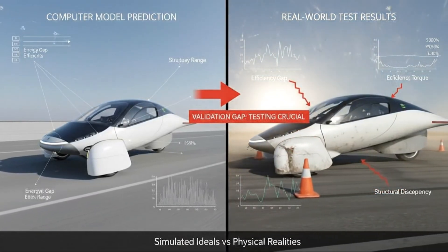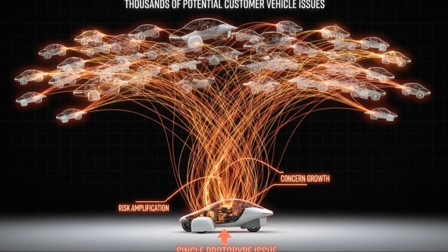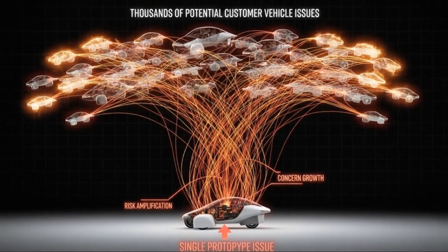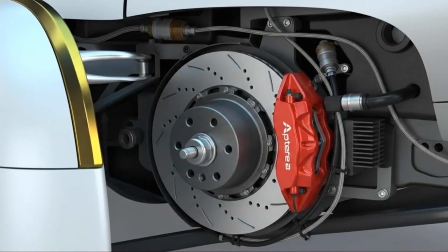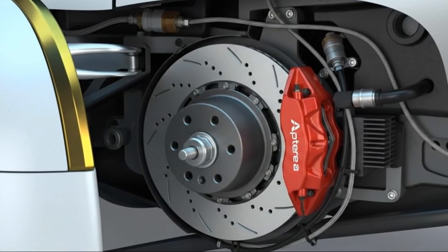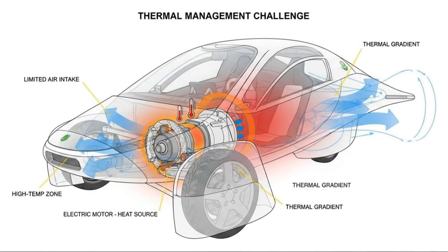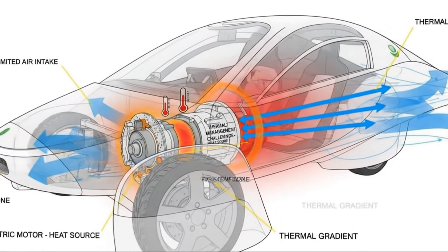Behind that statement was a convergence of realities. Financial pressure was mounting, and manufacturing complexity was becoming harder to justify. Integrating braking systems, thermal management, and crash considerations into hub motors added layers of risk. Even regulatory questions, despite Aptera's unique classification, introduced uncertainty that conventional drivetrains avoid entirely. The switch also meant sacrificing all-wheel drive, at least for now — the vehicle's extreme aerodynamic shape leaves no practical path to deliver power to the rear wheel using traditional methods.